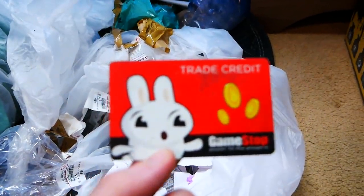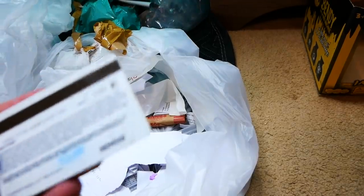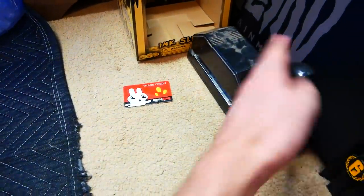Here's an old GameStop trade credit gift card. When is the last time you've seen one of these? That is old. I think it's old — it looks old. Does it have a date on it? I don't see a date, but that just looks old. I'm gonna keep it. It may have some trade credit money on there — you never know. No pennies left in there. That's a paper clip. I think that is it for bag number one. I'm guessing majority of the weight is this thing because it's pretty heavy — it's metal and plastic, but that's pretty dang cool.